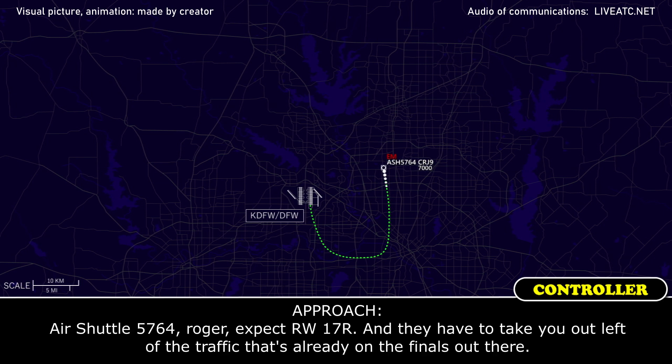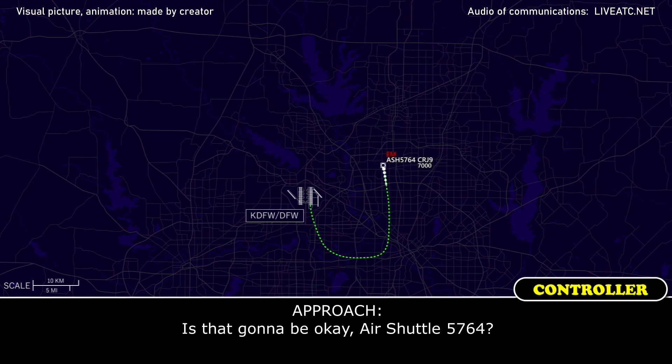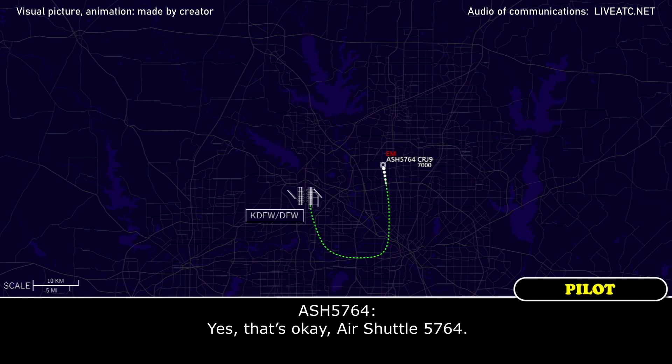Air Shuttle 5764, roger, expect runway 17 Right. They have to take you out to the left of traffic that's already on the finals out there. Copy, Air Shuttle 5764. Is that going to be okay, Air Shuttle 5764? Yes, that's okay, Air Shuttle 5764.